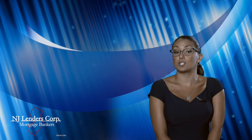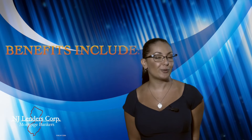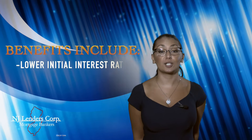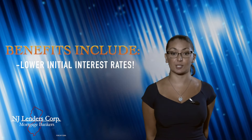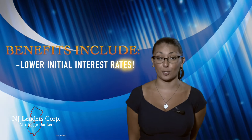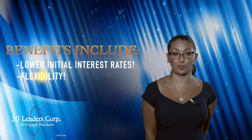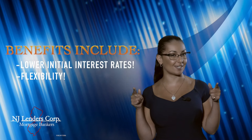And depending on the market conditions after that, the interest rate may adjust up or down. Adjustable-rate mortgages can be a great option for home buyers who plan to relocate, plan to move in the immediate future, or plan to have an increase in their income. Adjustable-rate mortgage benefits include lower initial interest rates than fixed-rate mortgages, which means you enjoy a lower monthly payment during the initial term, and flexibility for borrowers who plan to move in the future or anticipate an increase in income.